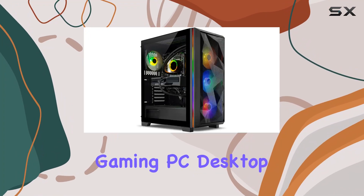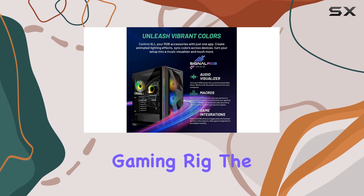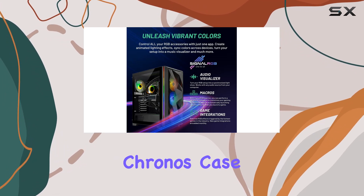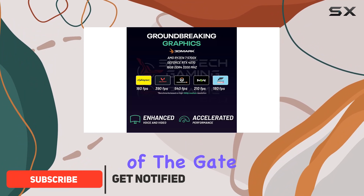Unboxing the Skytech Chronos gaming PC desktop, it's immediately clear that this isn't just any gaming rig. The striking black Chronos case with its front mesh and RGB fan sets a visually appealing tone right out of the gate, promising not only top-tier performance but also a desktop that looks as good as it runs.